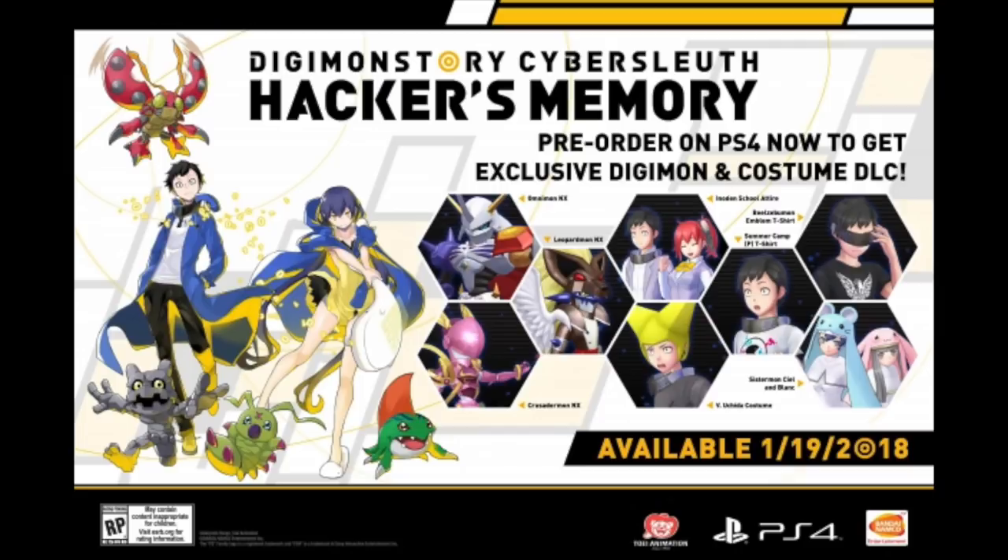What's going on YouTube? Fabzi here, and today we're going to talk about how you can get the DLC for the new Digimon game, Digimon Story Cyber Sleuth Hacker's Memory.